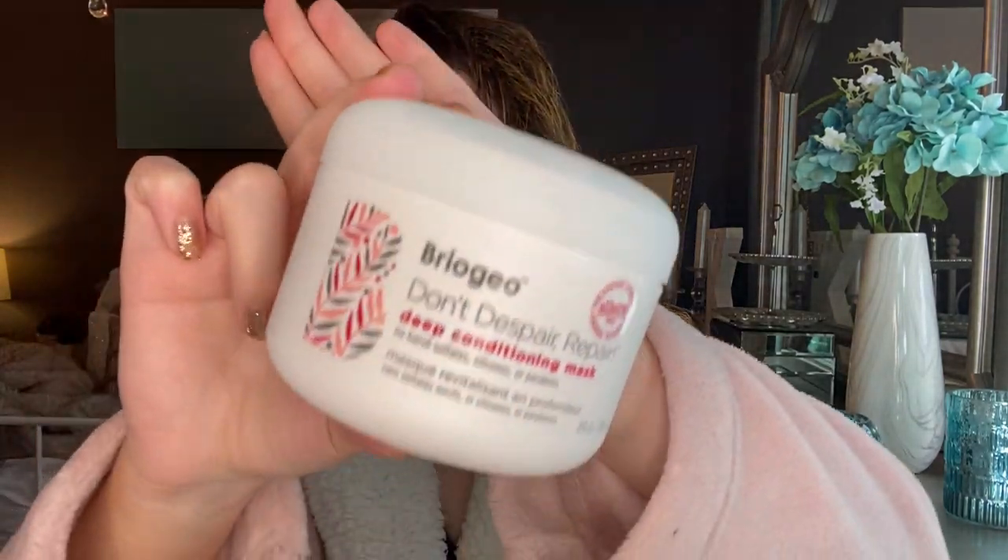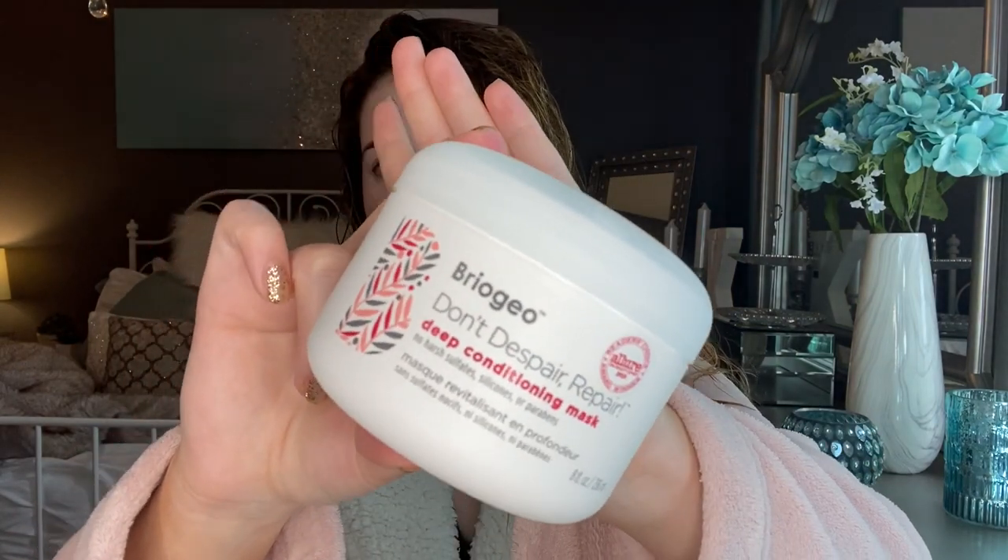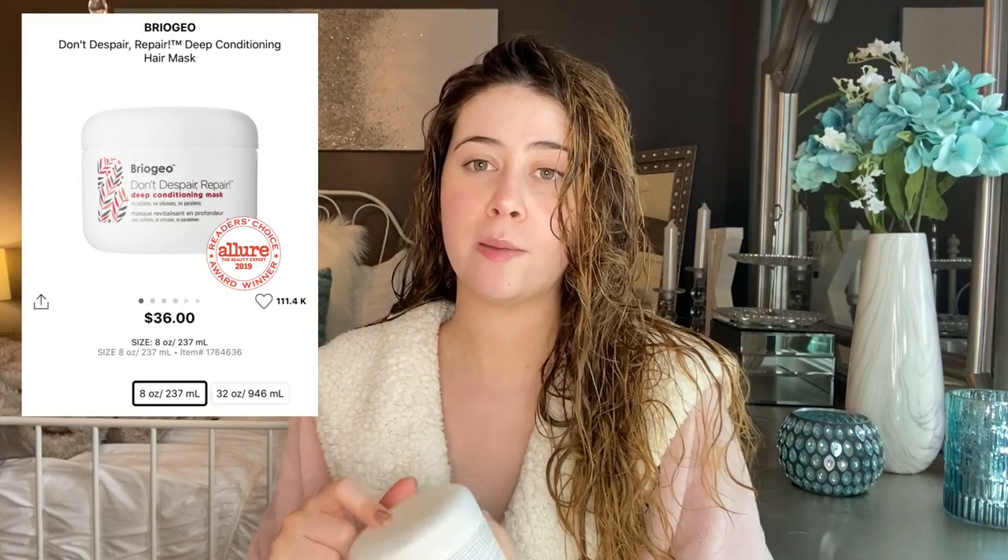Two products that make an actual difference in the shower are these two right here. This is the Briogeo Don't Despair Repair Mask — I've spoken about this on my channel about 50 times. I use it almost every time I shampoo. I go ahead and shampoo and condition normally, and then this is the last step. I put this mask on my hair, mostly on the mid-shaft through the ends, for about 10 to 15 minutes and then rinse it out. This is wonderful for damaged hair, but it's good for any type of hair — it really hydrates and conditions, cuts down on frizz, and makes your hair more manageable and easy to style.